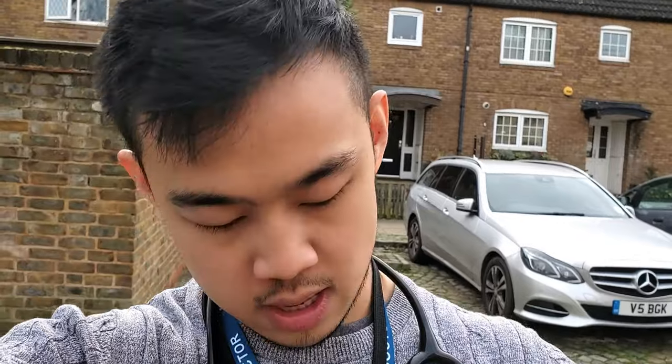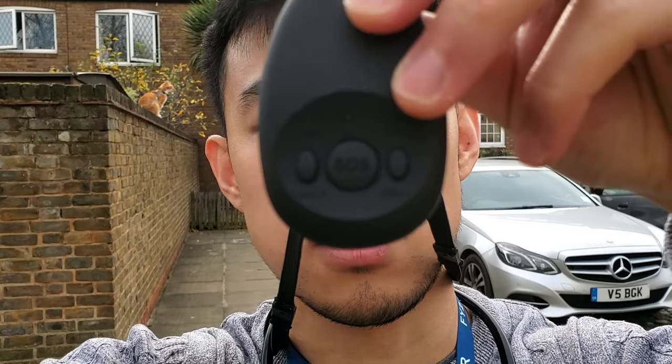Just arrived at the patient's home — got driven here by the service's hospital car. I've got my stethoscope and my name badge for identification. I'm also carrying an SOS device — everyone who does home visits carries one. If we're ever in a dangerous situation or feel threatened, we press the SOS button, someone can listen in, and help can be sent. I'll see you guys on the other side and let you know how it goes.